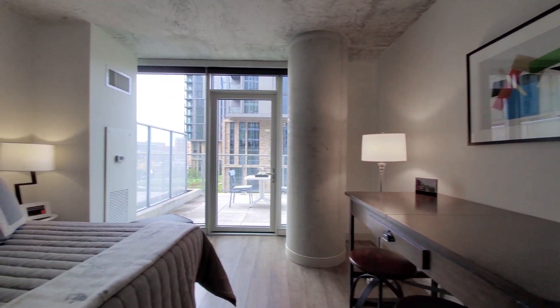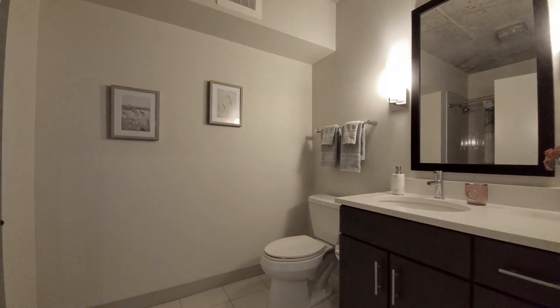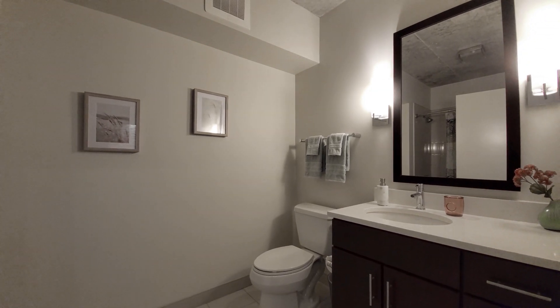We have floor-to-ceiling windows looking out onto that patio, and roller blinds. There's an oversized bath with a wood frame mirror and sconce lighting above the vanity, and a deep soaking tub.